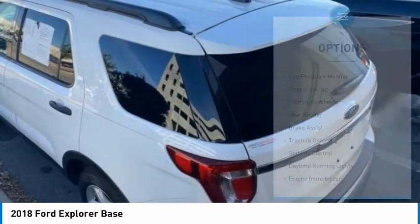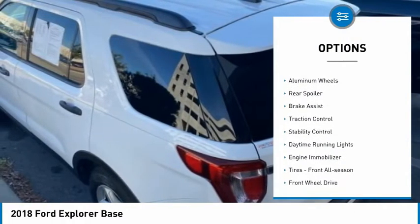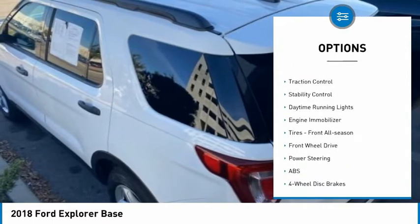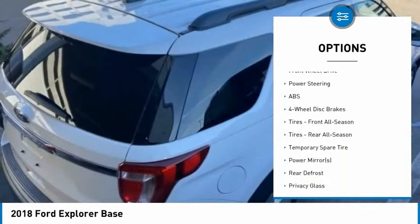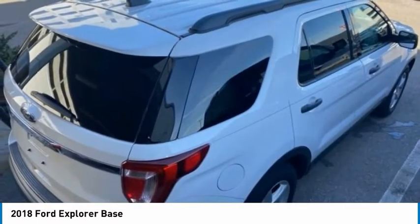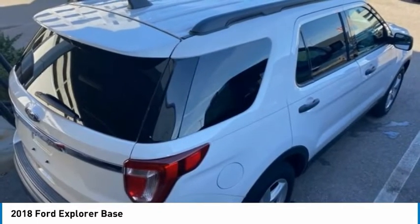Here are some of this vehicle's great options: tire pressure monitor, heated mirrors, aluminum wheels, rear spoiler, brake assist, traction control, stability control, daytime running lights, engine immobilizer, and front all-season tires.